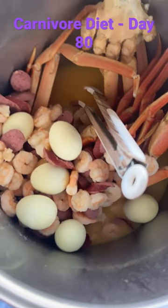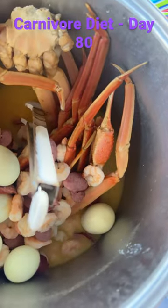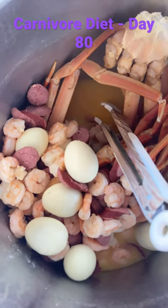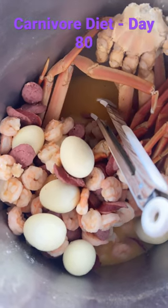And then I made a crab boil, so we have crab legs, sausage, shrimp, and boiled eggs — and no potatoes and no corn, obviously.